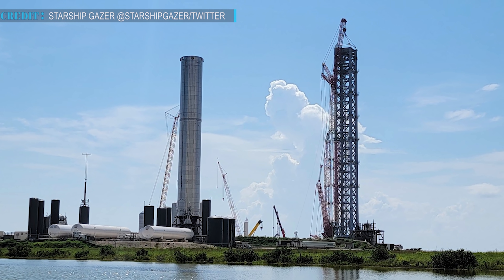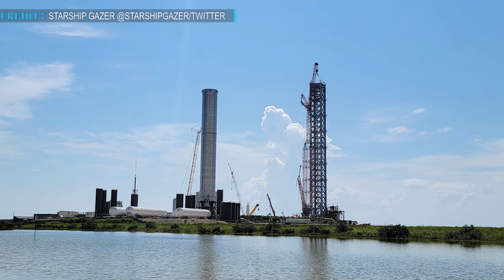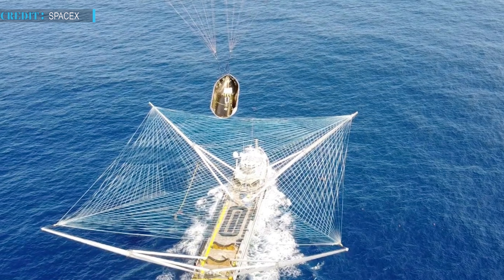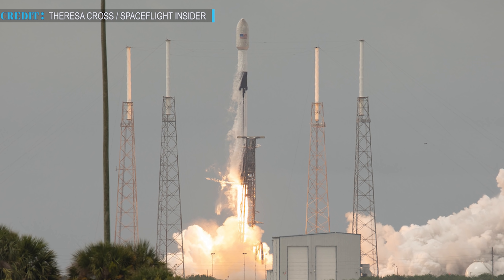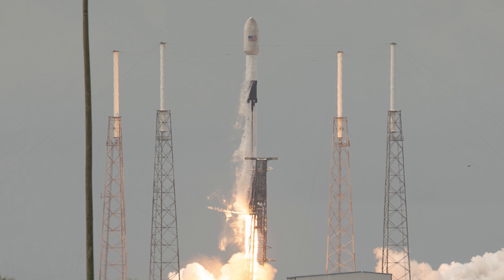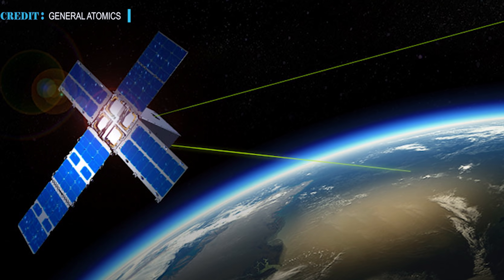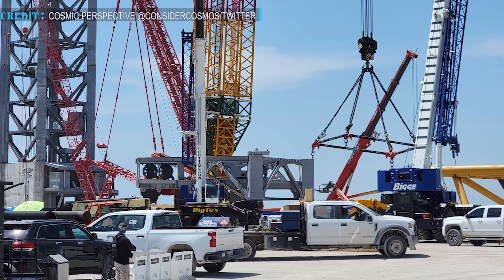Hello friends, welcome to Engineering Today. We are back with some latest space updates. Firstly, we will talk about SpaceX nearing the climax of building Starship's launch tower. Secondly, a look back on SpaceX's retired fairing recovery fleet. Thirdly, a quick glance at the upcoming Polar Starlink launch. And lastly, we will talk about SpaceX and ULA launching future satellites for the Space Development Agency.